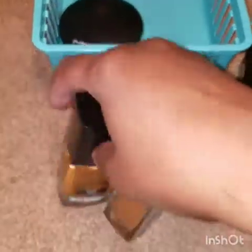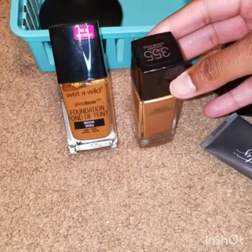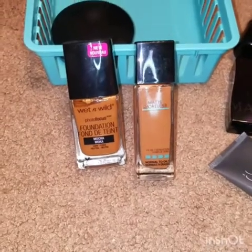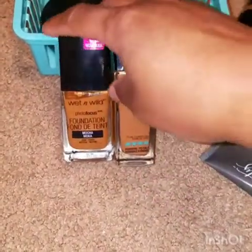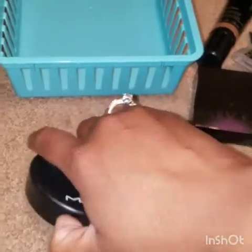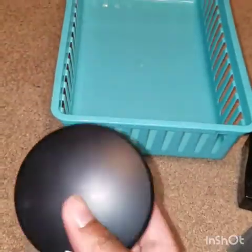Then I have this Wet n' Wild in Mocha and the Maybelline Fit Me Matte and Poreless in color 355 Coconut. These both were too dark for me, but I do like both foundation formulas, so I'll probably give them to somebody who could use them in a darker color. And finally, I have this MAC powder in Medium Deep — the Mineralized Skin Finish. I've had this about as long as the two liquid foundations, so getting rid of that.